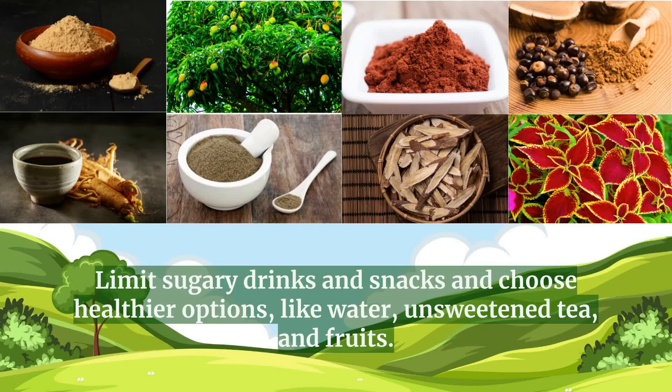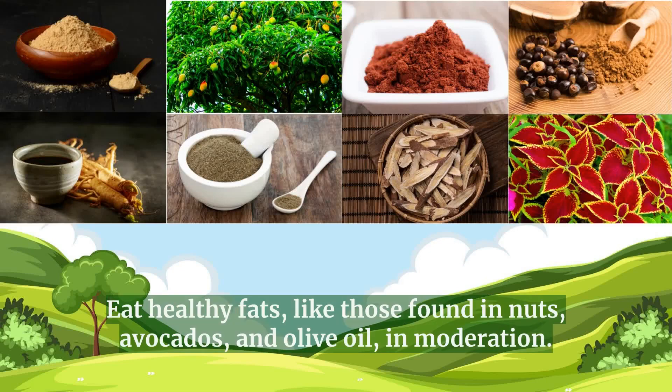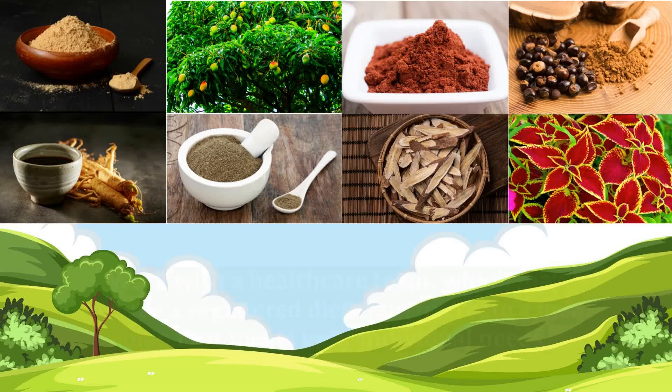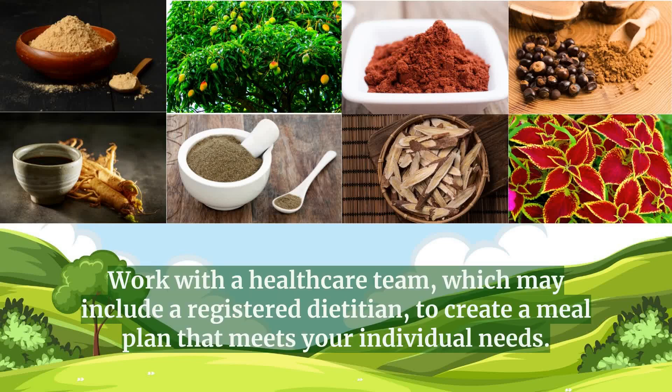Limit sugary drinks and snacks and choose healthier options, like water, unsweetened tea, and fruits. Eat healthy fats, like those found in nuts, avocados, and olive oil, in moderation. Monitor portion sizes and aim for consistent carbohydrate intake at each meal. Work with a healthcare team, which may include a registered dietitian, to create a meal plan that meets your individual needs.